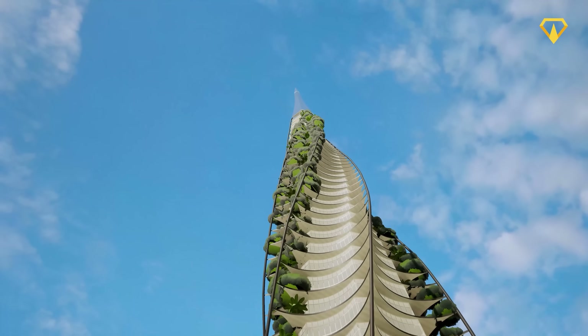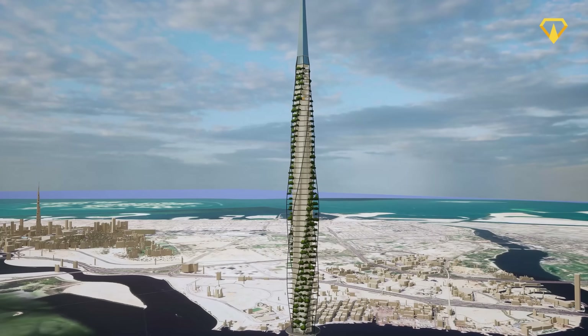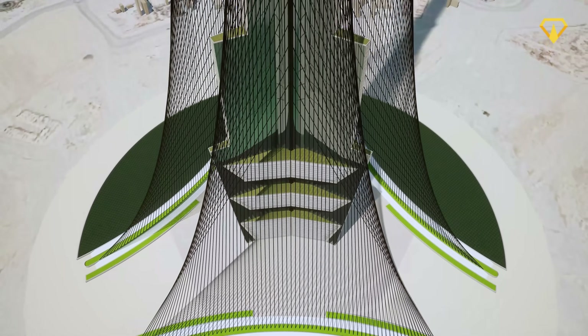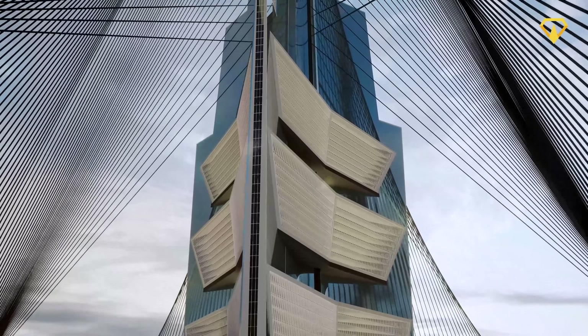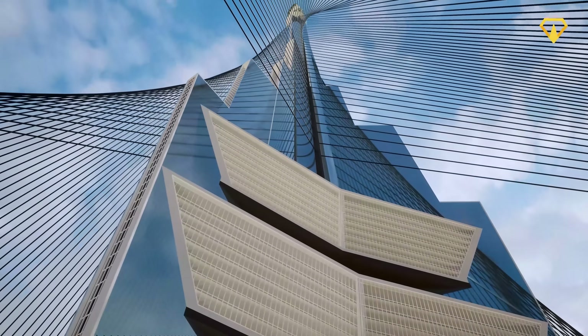The next noticeable feature we made is the sleek and tapering exterior, along with strategically placed notches and setbacks throughout the middle of the building. By doing this, we can make sure that the lower parts of the tower would be able to support the weight of the structure as it goes up. The tapering shape also reduces the wind forces that directly come into contact with the main structure, while the notches and setbacks allow for wind currents to pass right through the skyscraper.